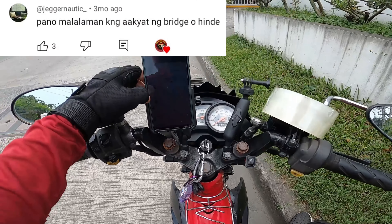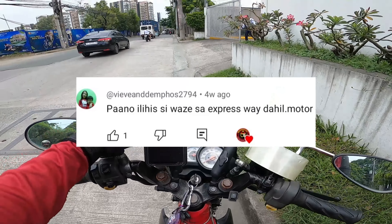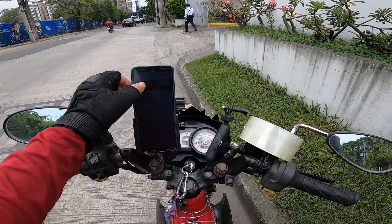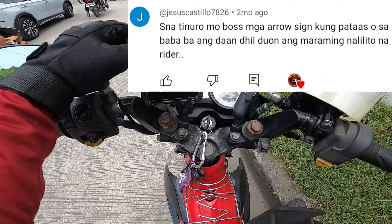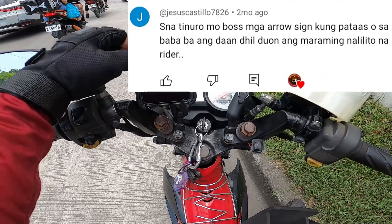May comments nga pala: 'Paano malalaman kung aakyat ng bridge o hindi?' at 'Paano lilihisiway sa expressway dahil motor lang yung gamit ko?' Ayon yung mga comment. Grabe naligaw-ligaw ako sa Google Maps, di malaman kung paakyat ba ng tulay o hindi. Sana tinuro mo boss yung mga arrow sign kung pataas ba o pababa ang daan, dahil doon maraming nalilito na rider.